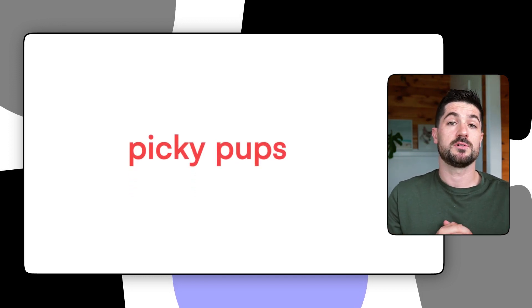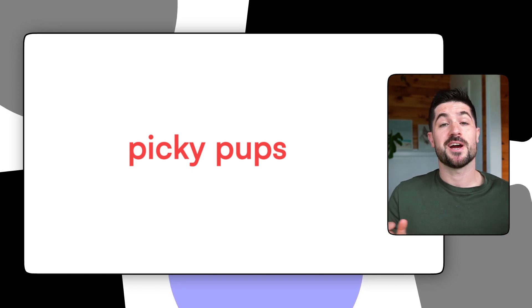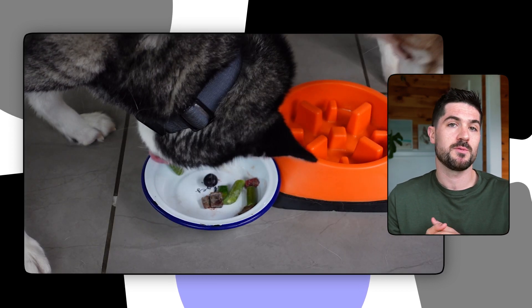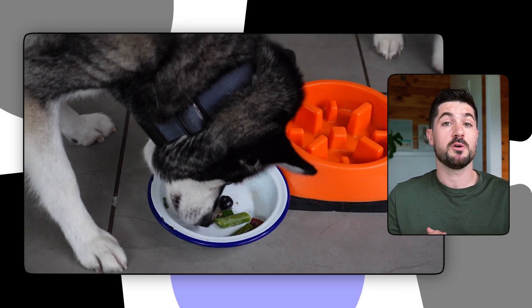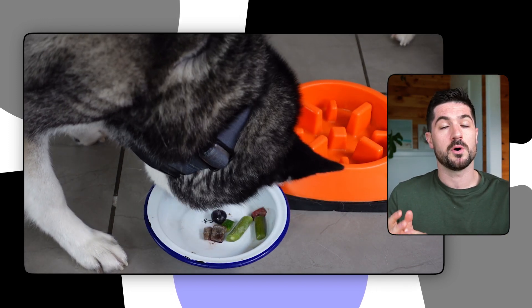My second con would be the fact that after a couple of weeks Sky and Copper started to pick out the vegetables. After two or three weeks, although they were still showing lots of mealtime excitement, I noticed they started to pick out the fruit and vegetables and leave them to the side of the bowl, which created a lot of mess at mealtime. I've got a toddler in my home and it's not ideal when there's leftover dog food on the ground, so that was definitely a con.